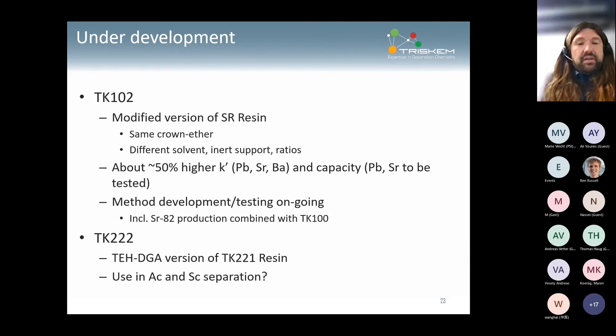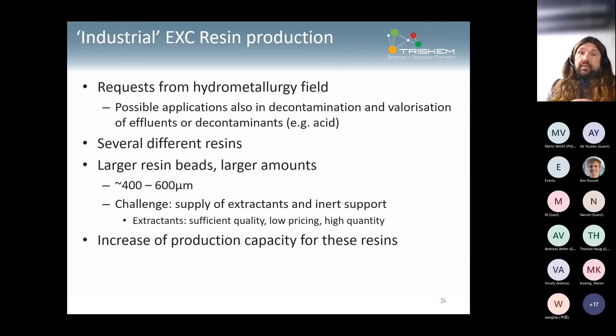TK222 resin is ready and we're going through various separations to test. For beta testing TK221 it might be slightly early, but in a few weeks we could be in position to send samples. TK222 we may already have something ready for testing. Actinium chemistry is something we can't really do here, so anyone interested in looking into that would be more than welcome — we'd be very happy to share samples.